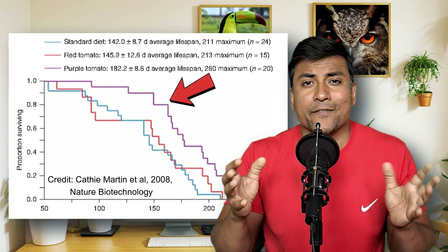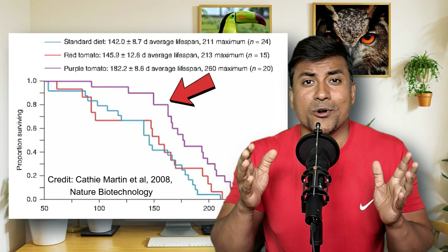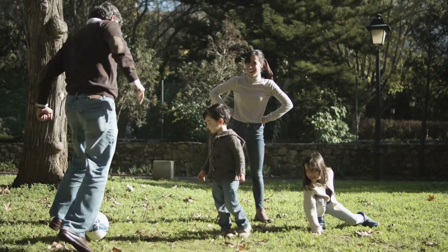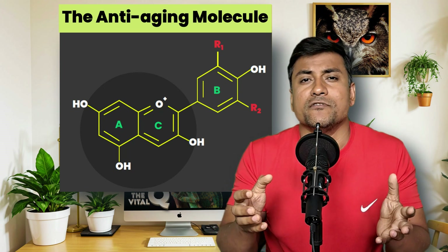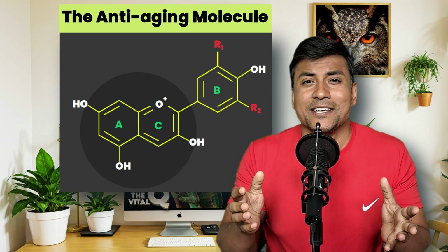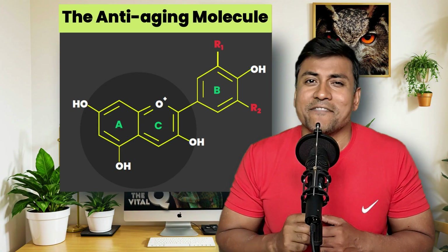A study published in Nature found that mice fed anthocyanin-rich foods lived 30% longer than those that were not. So you could live 30% longer. But it is not just about extending lifespan — it's about enjoying a healthy, disease-free life. What if consuming anthocyanin-rich foods could improve the quality of life by 30%? But is this really possible? Let's dive in and find out.